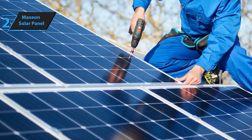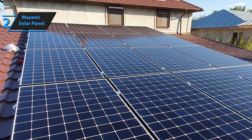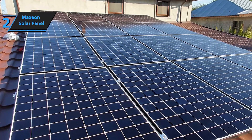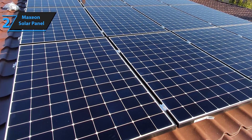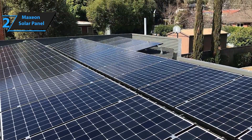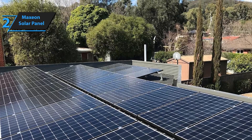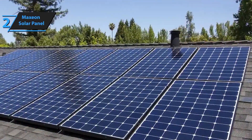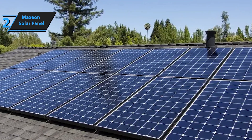Maxion panels not only perform exceptionally but also look great. Their sleek, all-black design integrates seamlessly with your roof, adding a modern and sophisticated touch to your home or business. Even in low-light conditions, Maxion panels continue to perform at high levels. Their advanced technology ensures consistent energy production, providing reliable power throughout the day and across different weather conditions.